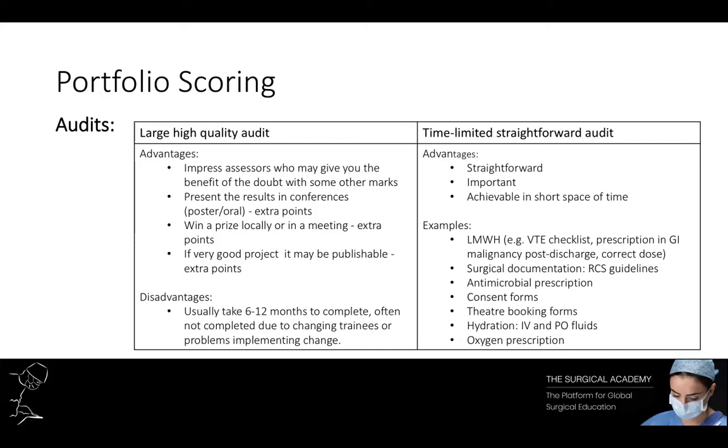The problem is that a good audit usually takes several months to complete, and because trainees typically rotate every couple of months they may find it difficult to complete the audit and implement the change needed for a re-audit loop. If you're a month or two before your deadline and just need to squeeze in a quick easy audit, go for something straightforward — VTE checklists, prescriptions, surgical documentation, consent forms — that sort of thing.